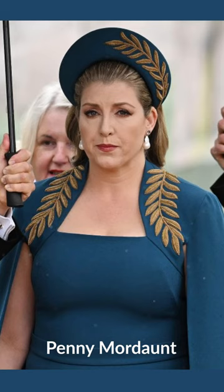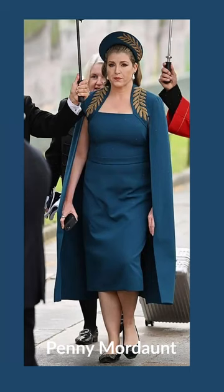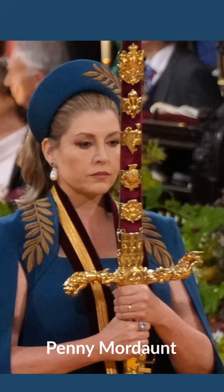The halo crown style hat is covered with the same fabric as the dress, with the gold leaf motif added to one side. This style of hat gives Penny some extra height and balances out her bust. And of course a ceremonial sword covered in gold is the perfect accessory to any outfit.